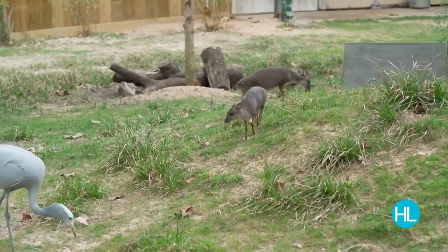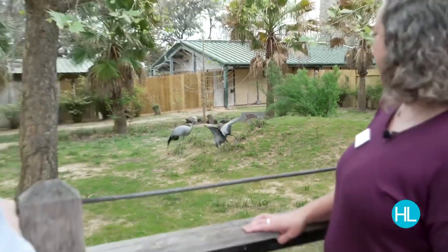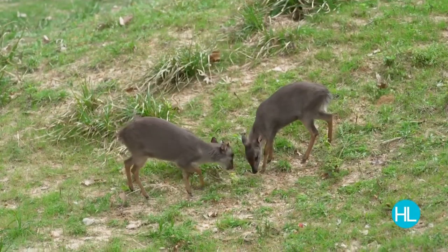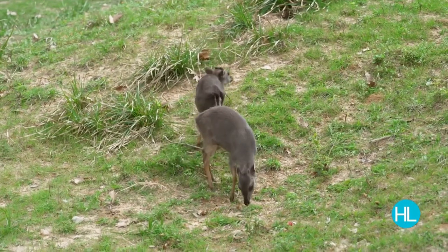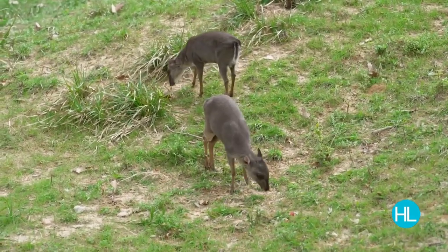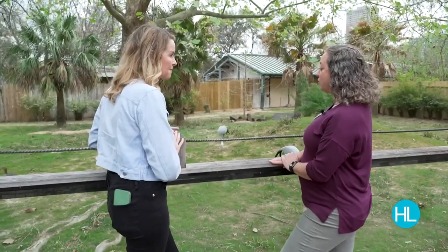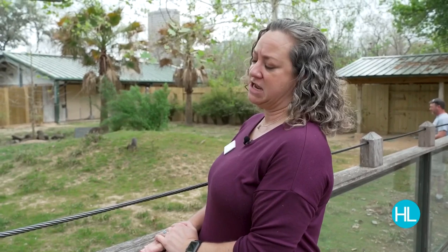This is baby Tiffany and her mom — they're blue duikers found in Africa, and they're getting some treats alongside a pair of blue cranes. Even though Tiffany is nine months old, she's almost the same size as her mom at a whopping seven pounds. Houston Zoo breeds a lot of animals and some go off to other zoos through the Association of Zoos and Aquariums — AZA — which manages breeding programs based on genetics. It's a really cool partnership amongst zoos.